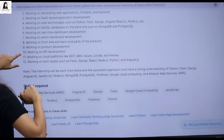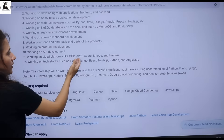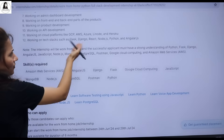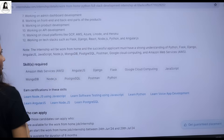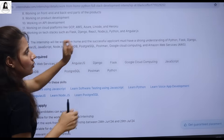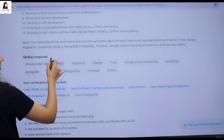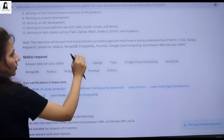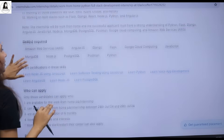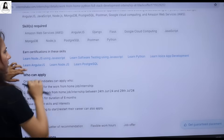You'll be working on product development, API development, and cloud platforms like GCP, AWS, Azure, and Linode. The tech stack includes Flask, Django, React, Node.js, Python, and AngularJS. This is a work from home internship and you should have a strong understanding of Python, Flask, Django, AngularJS, JavaScript, Node.js, MongoDB, and PostgreSQL. If you have very good knowledge of these things, then only apply.